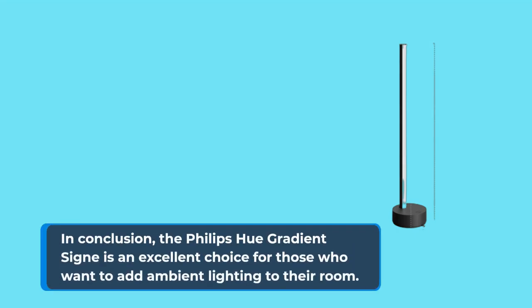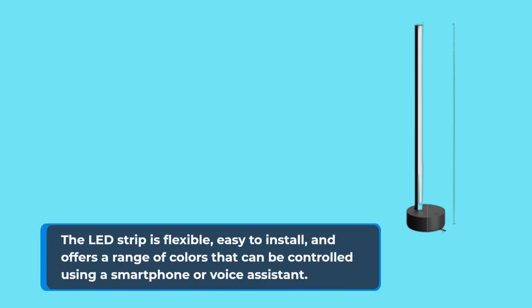In conclusion, the Philips Hue Gradient Signe is an excellent choice for those who want to add ambient lighting to their room. The LED strip is flexible, easy to install, and offers a range of colors that can be controlled using a smartphone or voice assistant.